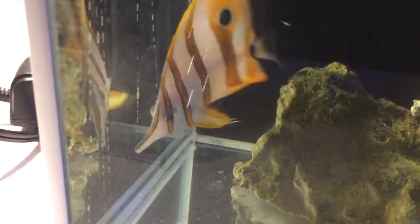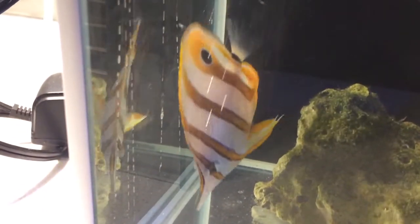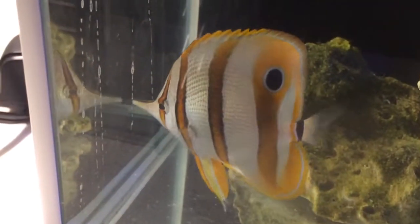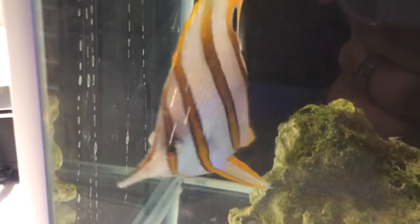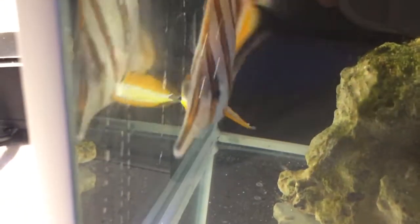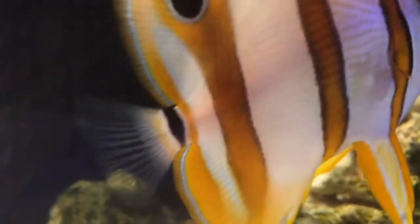But yeah, if anybody knows what that little parasite is, or whatever that is coming out of the side of him, it would be greatly appreciated. Let's see if I can get another shot of that — get him to turn. He keeps turning back the other way, he must be ashamed of it. There we go — it's just behind his one fin, right on this side. He's giving me a good shot of it.